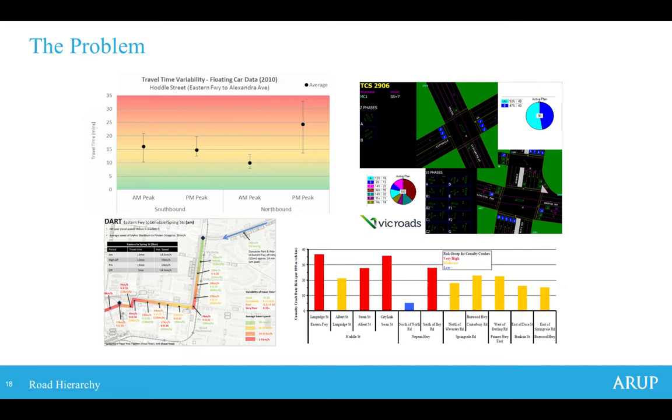Our role commenced in mid-2015 and one of the first things we needed to do before applying a road hierarchy or developing concepts for planning this corridor was to understand the problems we were actually seeking to address. There were four key problems identified. First, delay to all users of the Doncaster Area Rapid Transit services — the bus network connecting Doncaster into the CBD. Second, the inefficient operation of intersections. The traffic signal system SCATS shows ten separate phases for some intersections on Hoddle Street, whereas inner-city intersections operate on just two phases.